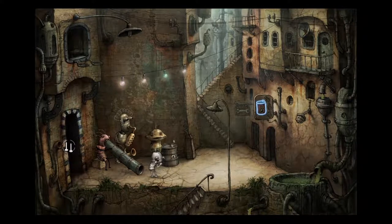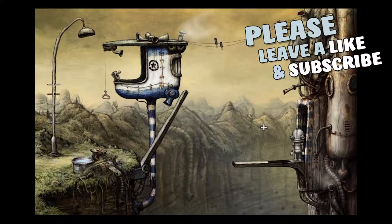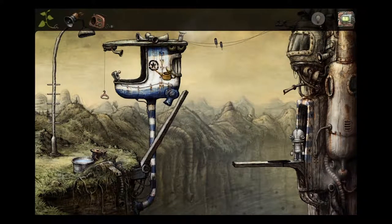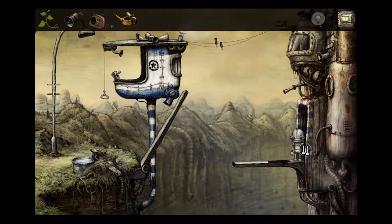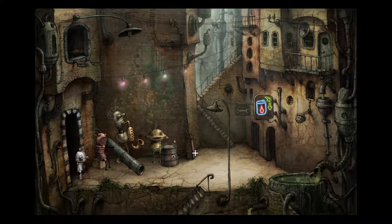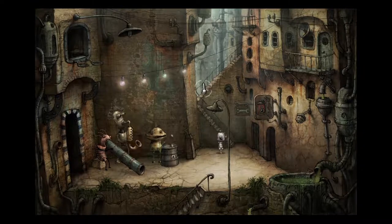we're going to the left here and we're gonna use our little oil can that we got from the dude in the wheelchair. Let's collect some oil - one drop, two drops, three drops, four drops. Four drops, is that enough? Alright,